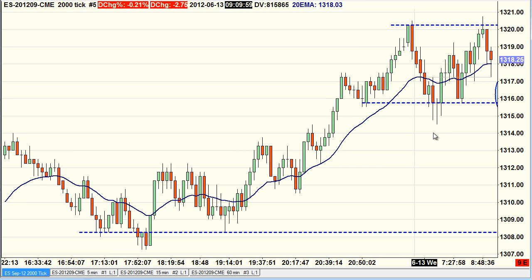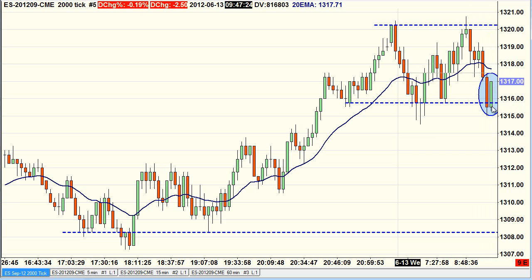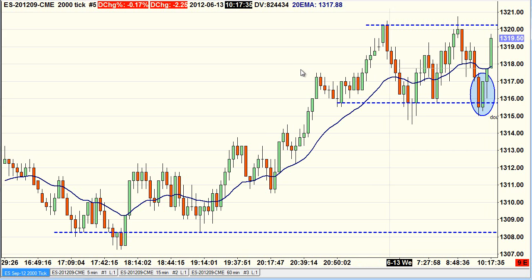Then I saw this candle here at support — quite strong, almost a two-bar reversal on the tick chart. So I went long at 17 and a quarter, just one tick above, and within two bars my target was hit at 19 and a quarter just here.